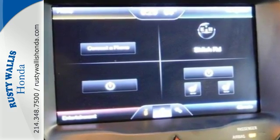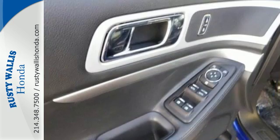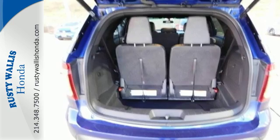Anti-lock brakes and the added assurance of stability and traction control help keep you on the road. Multiple airbags grant peace of mind for you and your passengers. Don't miss your chance to own this great SUV — your family will love you for it.